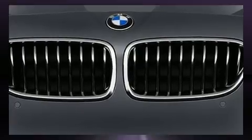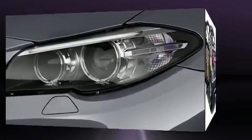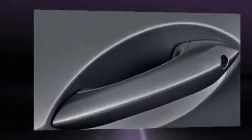All of the premium features expected of a BMW are offered, including one-touch window functionality, a leather steering wheel, front dual-zone air conditioning, and power seats.